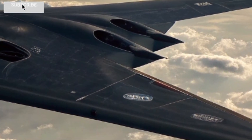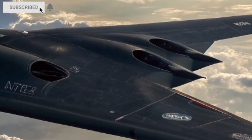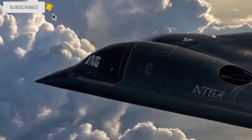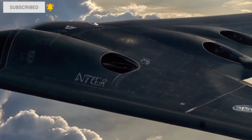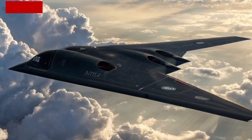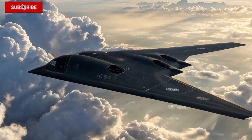From above, its perfectly symmetrical wing design is almost mesmerizing. The entire aircraft is digitally engineered, with every line and curve carefully optimized for stealth and efficiency. It's a masterclass in aerodynamic design, built to strike anywhere in the world without being seen.